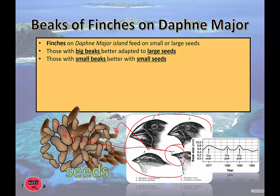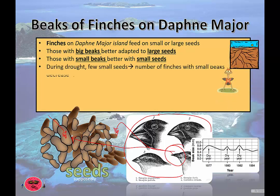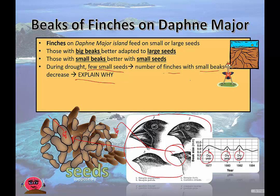Those with small beaks are better with small seeds — which is a nice way of saying they aren't great at breaking open big seed shells. During droughts and dry spells, you can see in this graph that there are fewer smaller seeds available. As a result, finches with smaller beaks decrease in number. Those finches with smaller beaks aren't able to access enough seeds, don't get enough nutrition, end up dying off, and aren't able to reproduce. So in the next few generations, bigger beaks become more common.